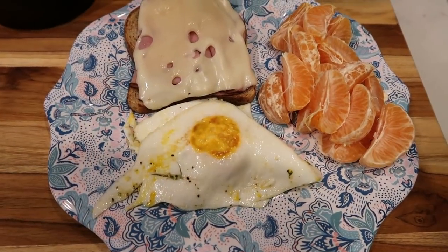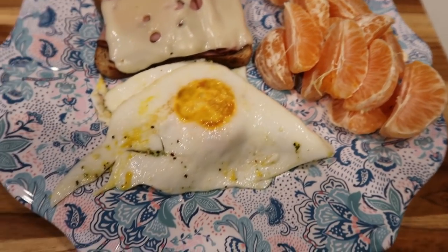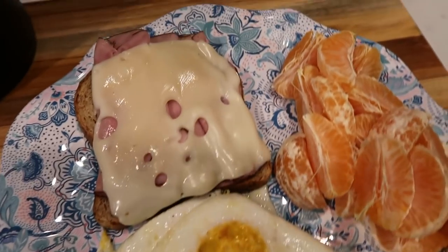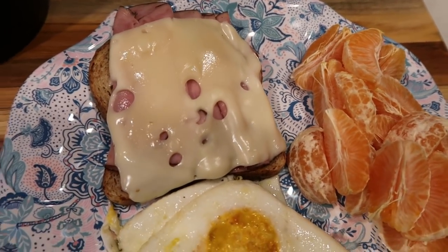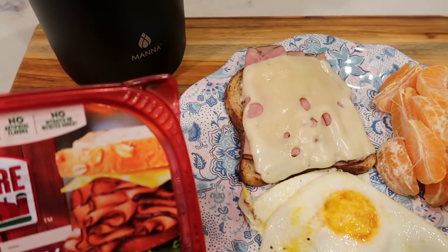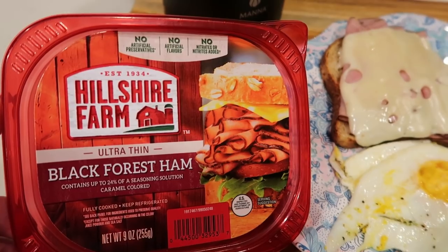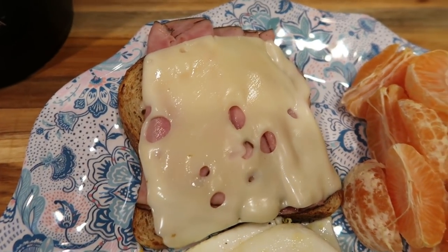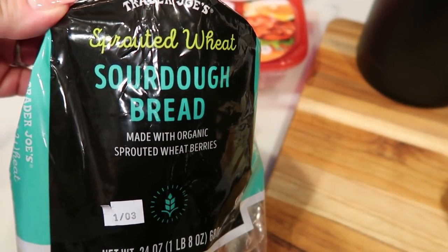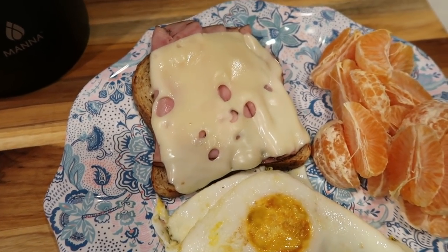So here is breakfast. I went ahead and peeled a couple of cuties for zero smart points. I fried up two eggs and I am on the green plan, so that is a total of four smart points. I had some leftover ham I wanted to use up. You can have two ounces for one smart point, but what I have here is three ounces and that is two smart points. I have that ham on a slice of Trader Joe's sprouted wheat sourdough bread — my very favorite bread. It has seven grams of protein per slice, so it's a fabulous choice and it's dense and delicious.